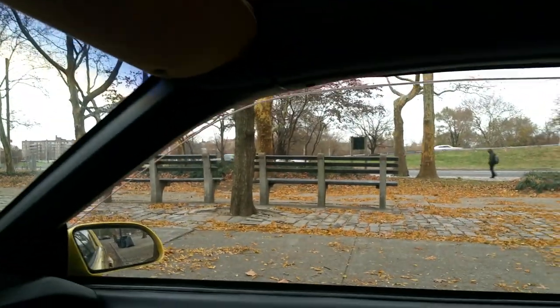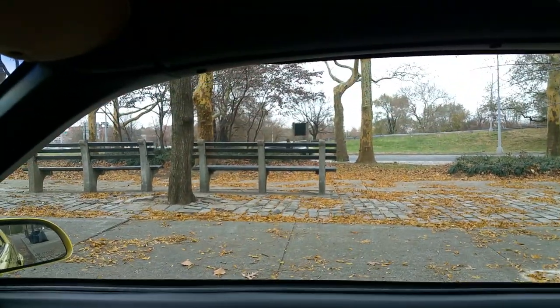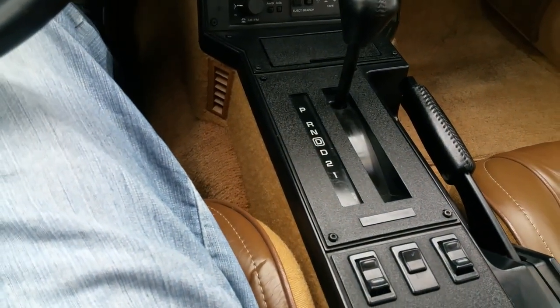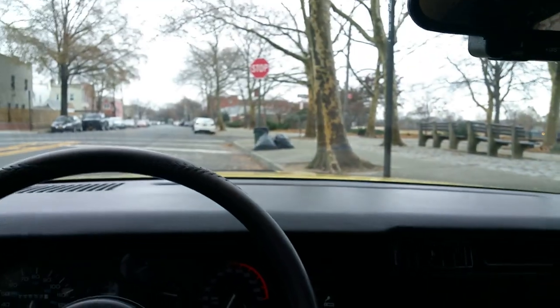Power windows work. Power seats go back and forth and they tilt. Seat belt and seat belt retractor work. Clean sun visors with the label still on them — never even came off. That's actually remarkable; I've had about a dozen of these cars and I don't think I've ever even seen this label on any of mine. With low miles, I've had a 15,000-mile one.